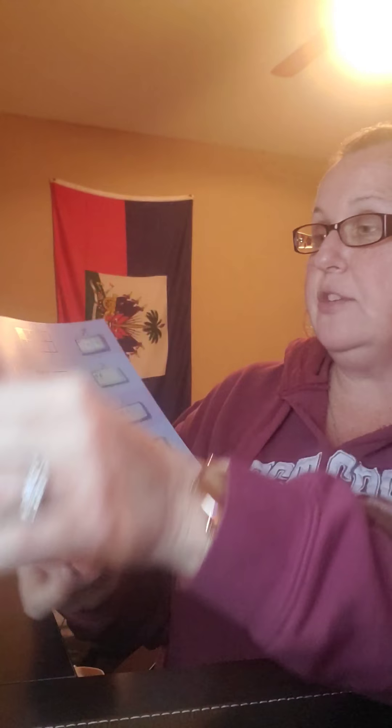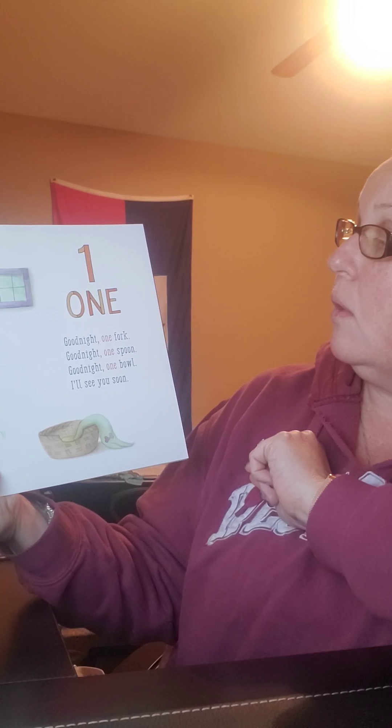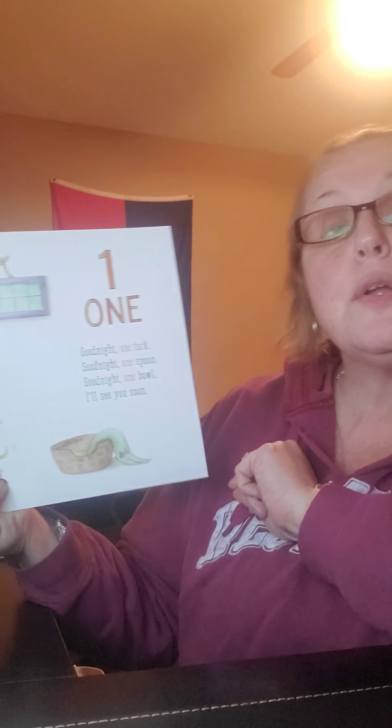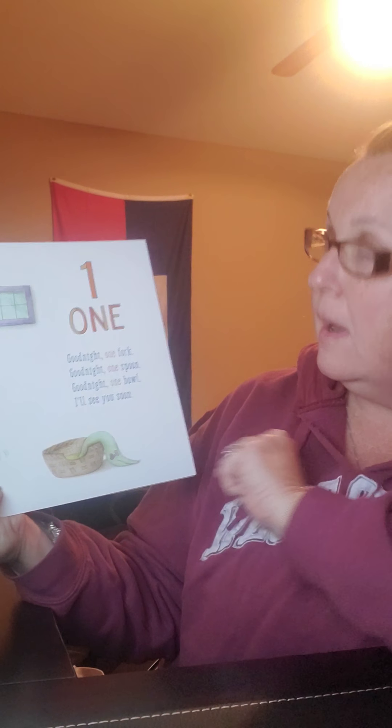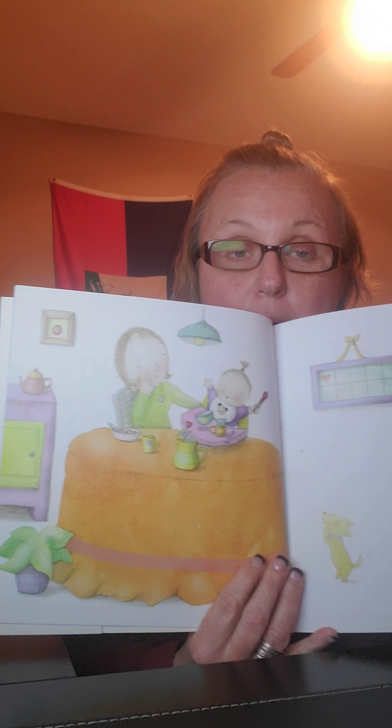You guys may have read this story before. This is the title page — Good Night Numbers. One. Good night, one fork. Good night, one spoon. Good night, one bowl. I'll see you soon. They're at the table — I think they're getting ready for bed. What about you?